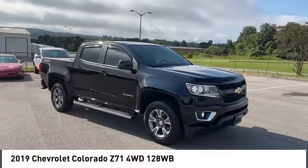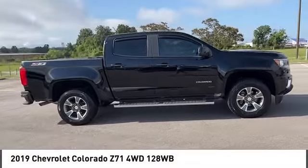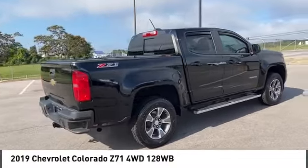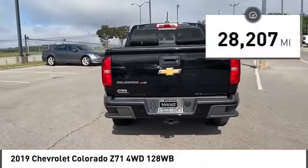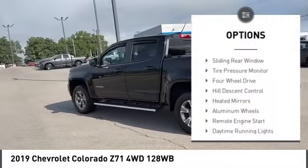Stop by and take a look at the 2019 Colorado — great hauling capability, powerful, rugged, and at a great Chevy price. This vehicle has less than 30,000 miles.